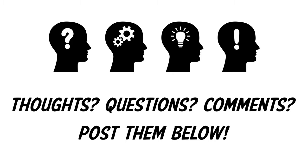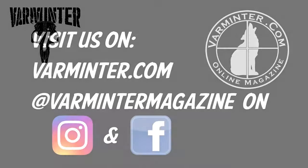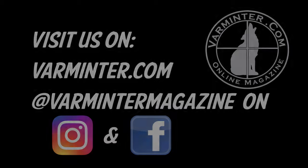If you have any thoughts, questions, or comments, post them below — we really want to hear what you have to say. Here are the other two videos discussed. If you want to subscribe, click right up there at the top. Visit us at varmiter.com and on Instagram and Facebook — we'd like to see you there and we post a lot of updates there as well. See you soon, and thank you.